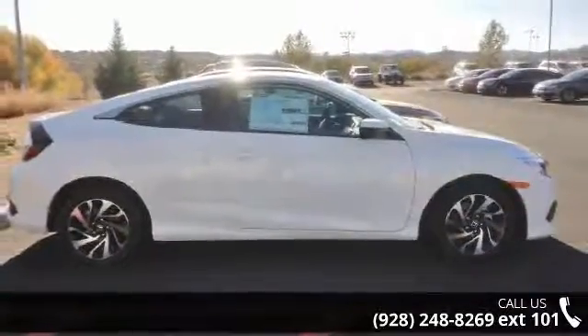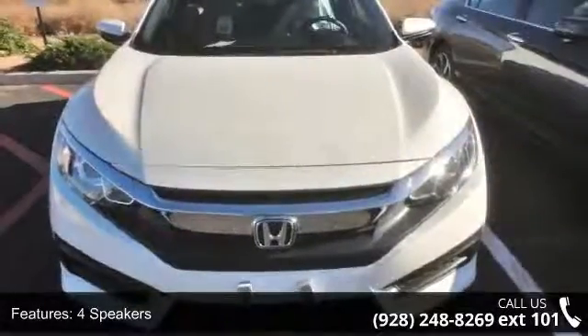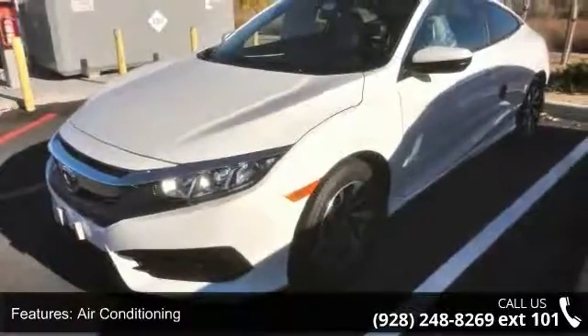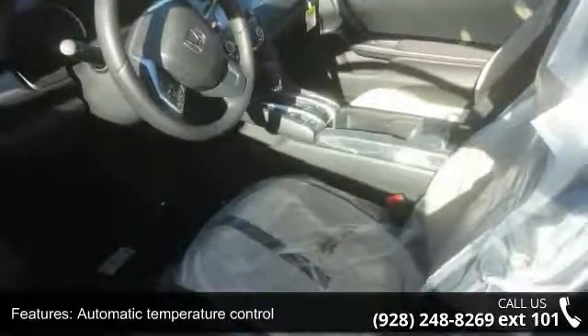Enjoy these notable features: 4 speakers, Radio Data System, Air Conditioning, Automatic Temperature Control, Rear Window Defroster, Power Steering, Power Windows, Remote Keyless Entry, Steering Wheel Mounted Audio Controls, and 4-Wheel Independent Suspension.